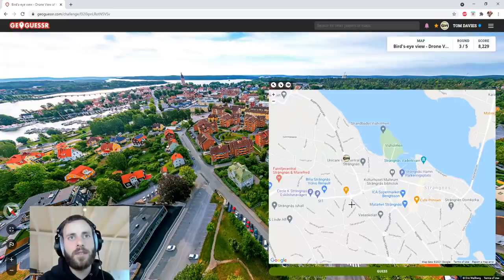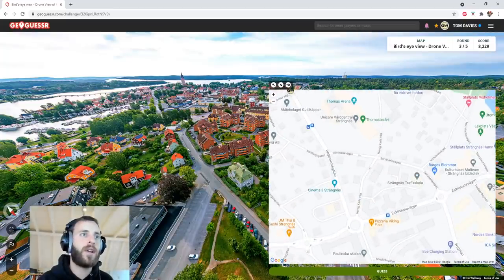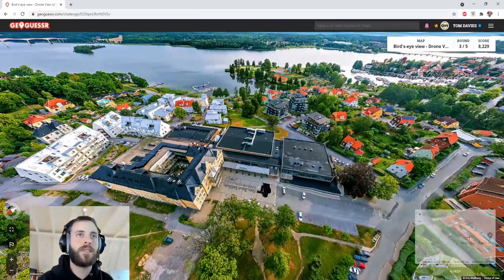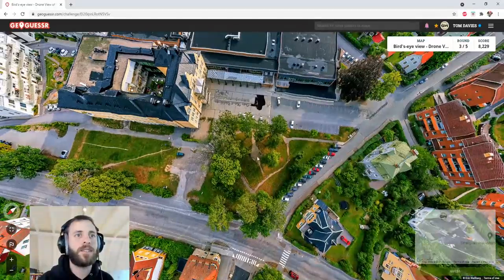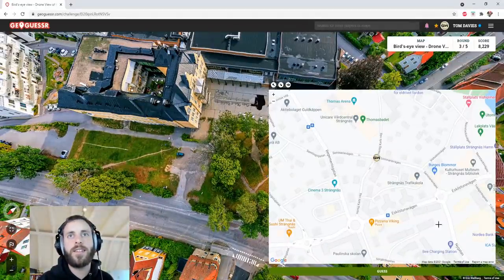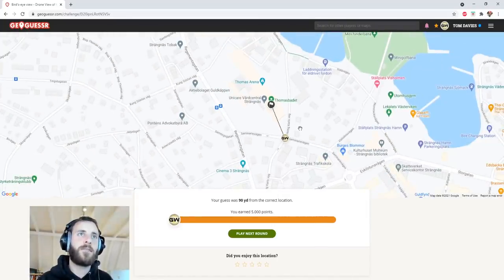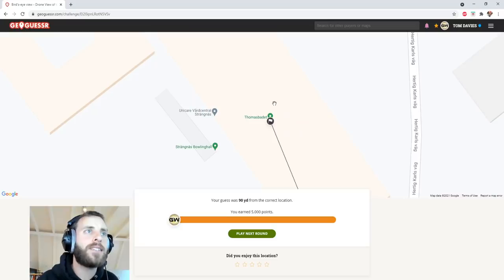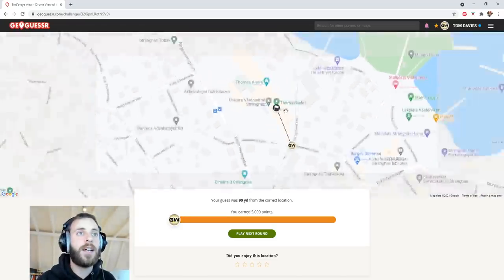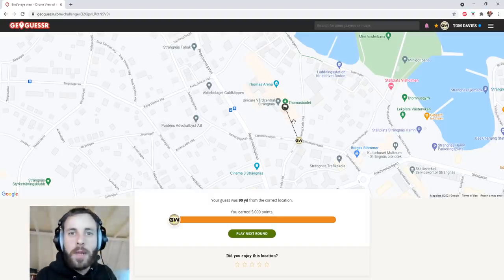There's two roundabouts. So I'd say we're there, basically — on that junction there. 90 yards! Apparently we're above that Thomas Badet — aptly named. We weren't actually; we were above the junction, but hey, we got the points this time. So none of you will have beat me that time. Let's move on to round four.